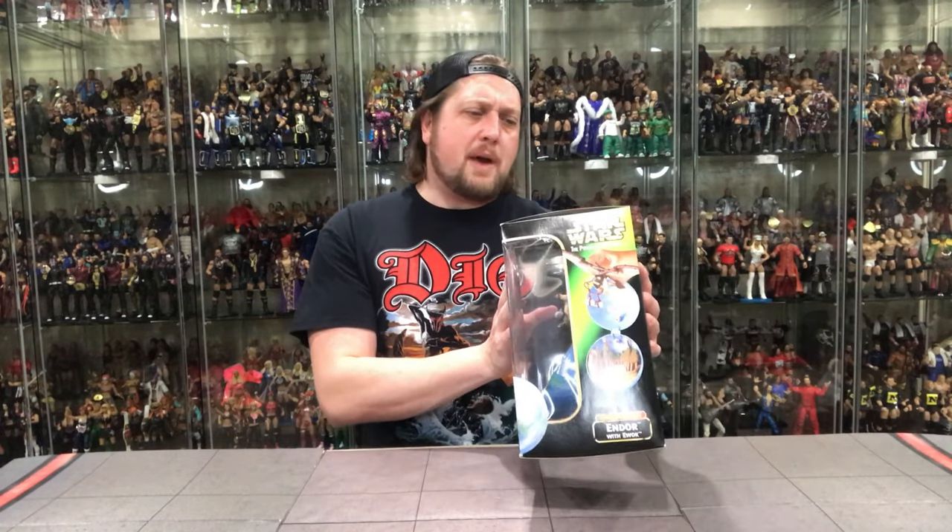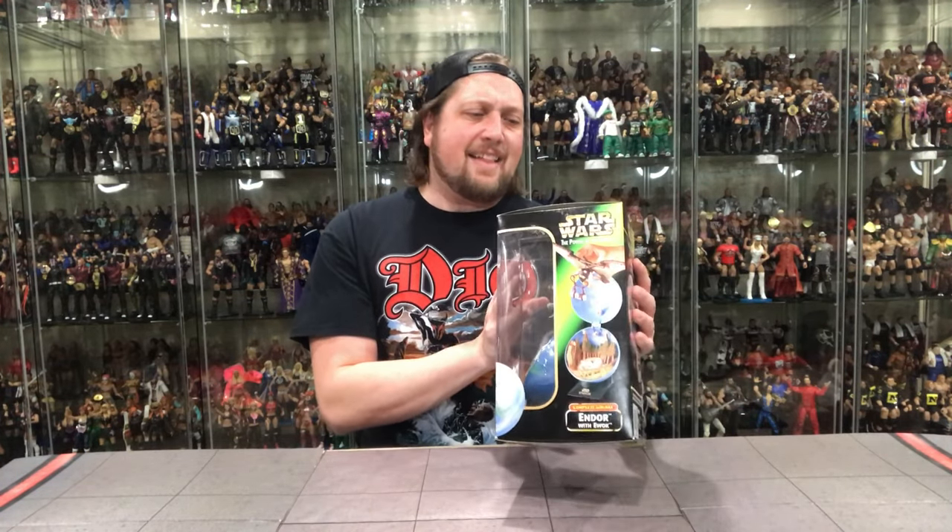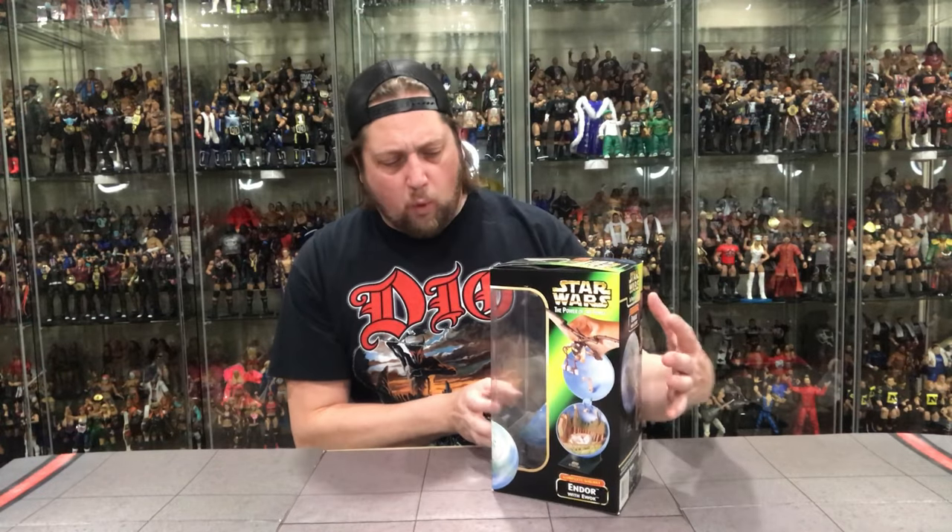So this is another line of the Power of the Force era figures, Power of the Jedi era figures, that I never dived into. I'm not sure why, especially since you guys know I love Ewoks so much. It's called Star Wars Power of the Force Complete Galaxy, Endor with Ewok.